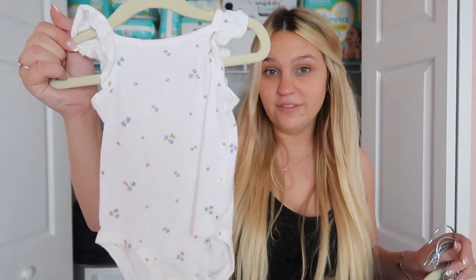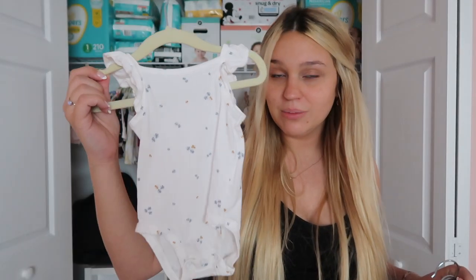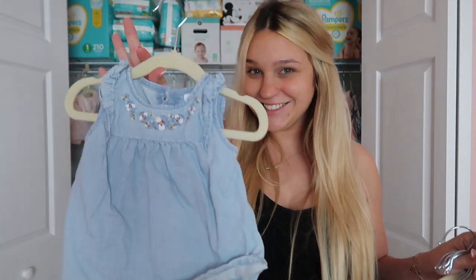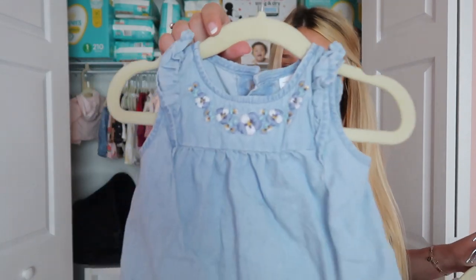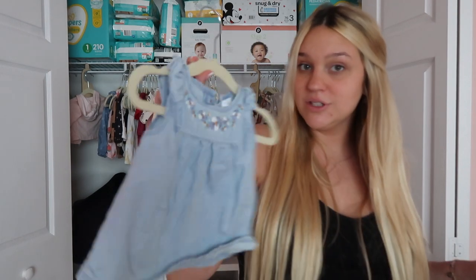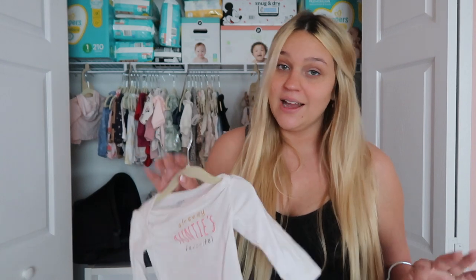Next I feel like this is very 90s — it's just a white onesie with blue and orange-y flowers, something she could wear with anything. And this denim little dress with embroidered flowers at the top — I think this is from Carter's. Then of course we have a little Minnie Mouse outfit, because we're Minnie Mouse fans, we're Disney fans. Then we have 'Already Auntie's Favorite.' What's so nice about our family is we have so many cousins — she's going to have so many aunts and uncles, and this is just going to be an outfit that all the aunts are going to like.